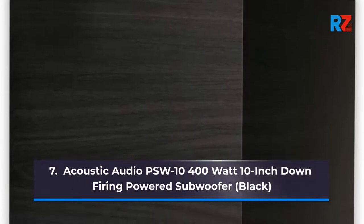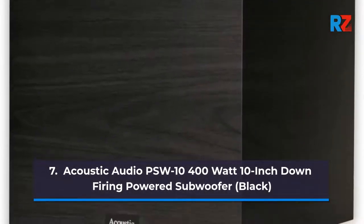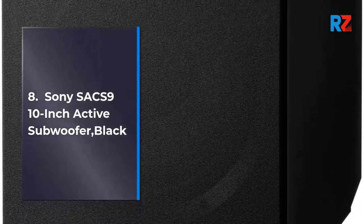7. ACOUSTIC AUDIO PSW10 400W 10-inch Down-Firing Powered Subwoofer, Black. 8. Sony SACS9 10-inch Active Subwoofer, Black.